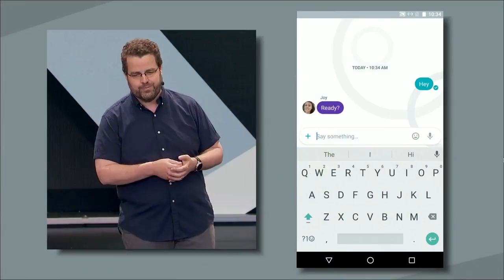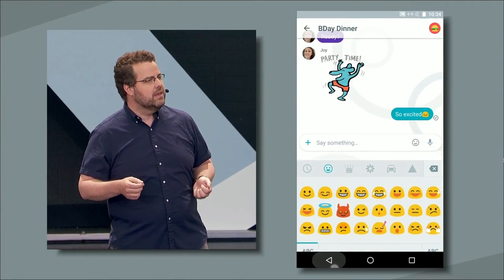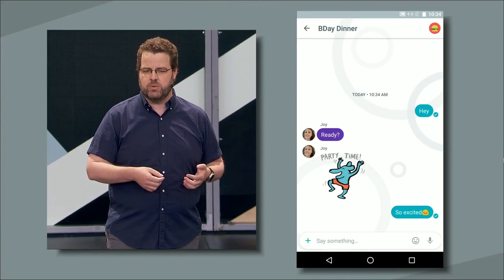On the stage with me to help demo is Amit. He leads product management. And on the screen behind me, you can see Amit in a conversation with his friend Joy. So we designed Allo to help you express yourself and keep the conversation going. Of course, there's a great selection of stickers, which we've sourced from independent artists and content producers from around the world.